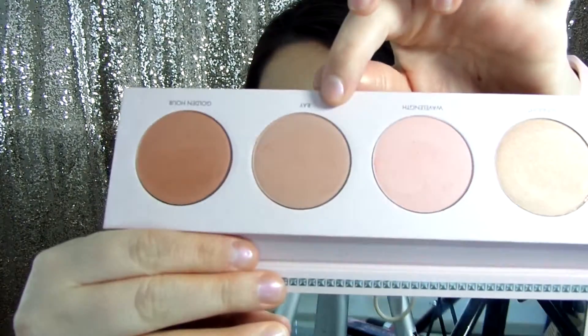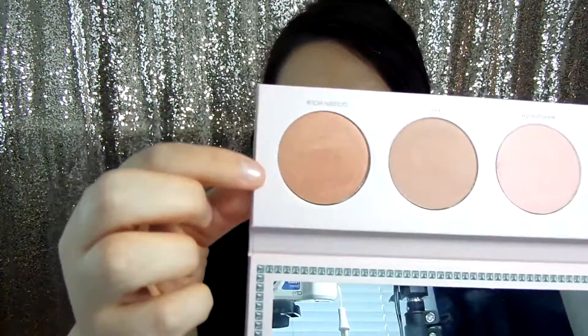Then we have Ray, which is this gorgeous mauvy brown tone color — I love this one. It's a matte; this is the only complete matte shade in this palette, so if you only like wearing matte blush shades, this might not be for you. And the last shade is called Golden Hour. It's a gorgeous copper type of either blush or highlighter, whatever you want to use it as. But all of these colors are just so up my alley — I adore these types of colors.